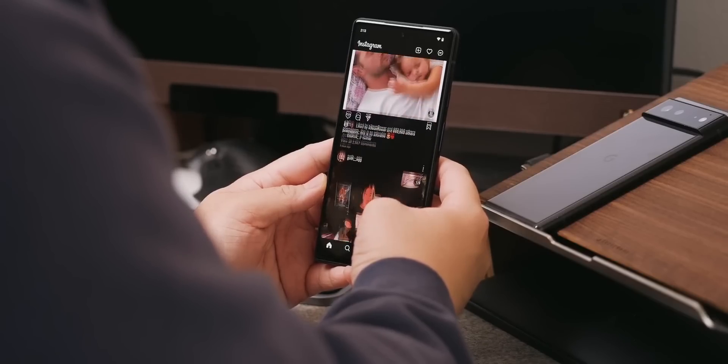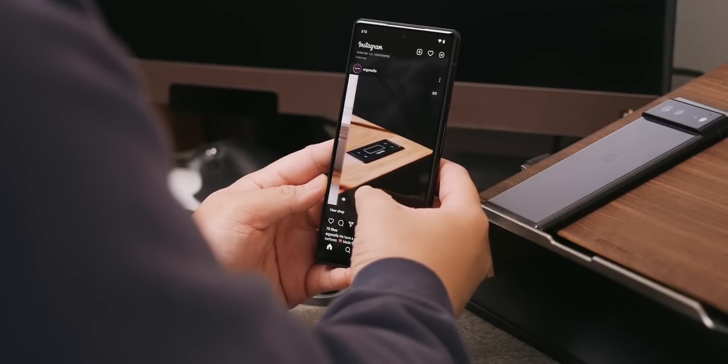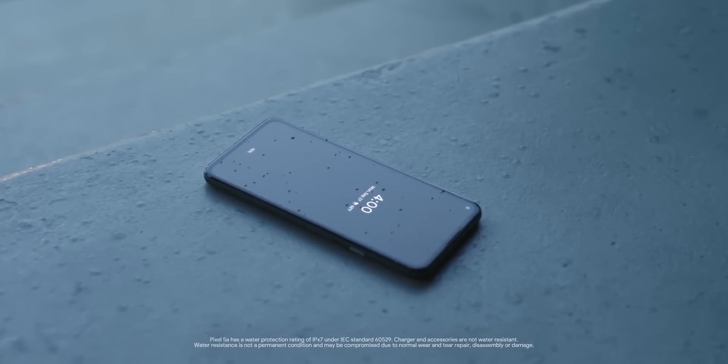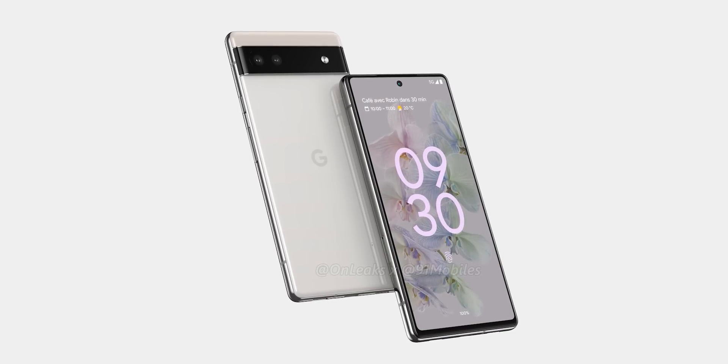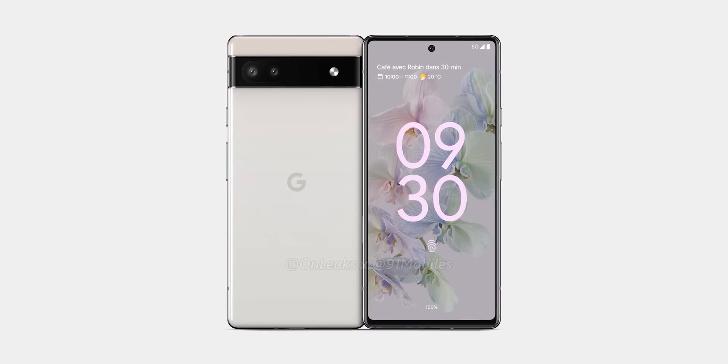Now, Google is gearing up to launch a trimmed-down version of the Pixel 6, following in the footsteps of their relatively successful line of cost-effective Pixel phones. We already know how the Pixel 6a is supposed to look, courtesy of leaks which reveal it looks almost identical to the Pixel 6 Pro.